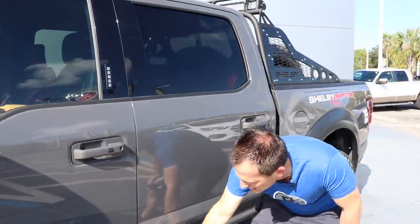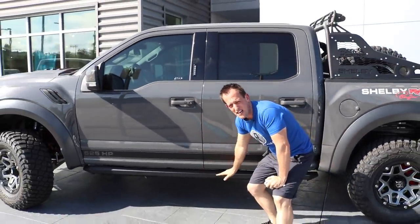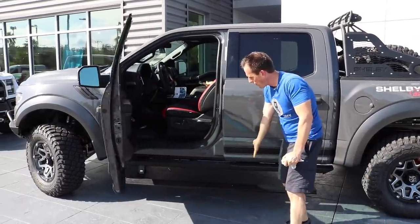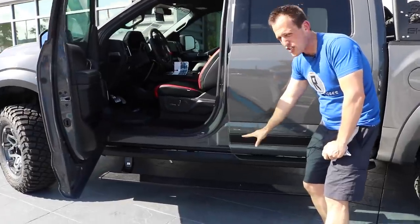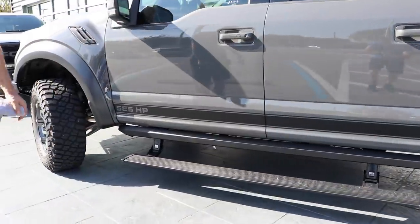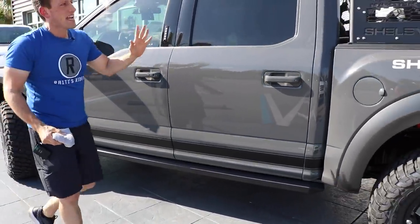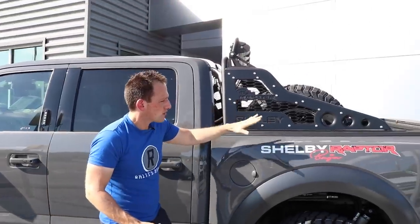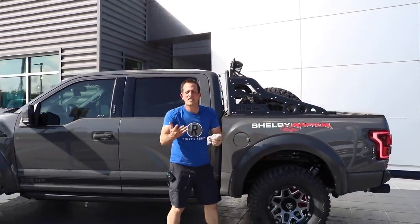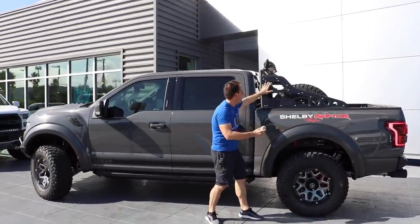Unbelievable. Your standard Raptor is going to have just a stationary running board — these have those amazing drop-down running boards when you open up the door. Very, very nice touch on the Raptor. And when you close the door, they go right back up. Here's one of my favorite parts: not only do we have a little bit of that Shelby Raptor Baja name — and there's nothing more famous in off-road than that Baja name — Shelby with the Baja.